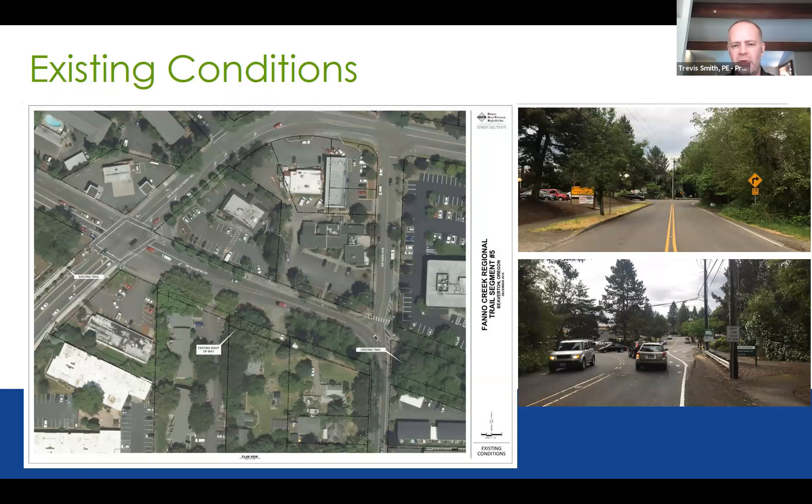Good evening, everyone. My name is Travis Smith, I work with the City of Beaverton as the project manager. Before we jump into the design alternatives and the preferred design, I want to give a little context. Along the western side of the site plan, you'll see Shoals Ferry Road running north and south diagonally, Allen Boulevard running horizontally through the center, and on the right side running north-south is 92nd Avenue.